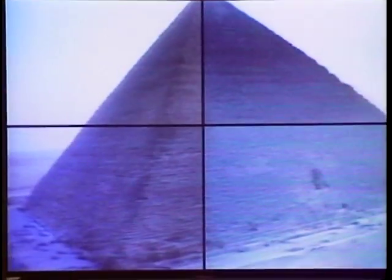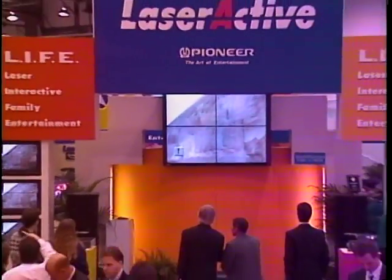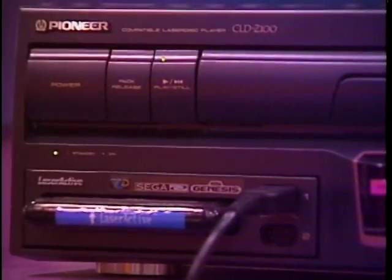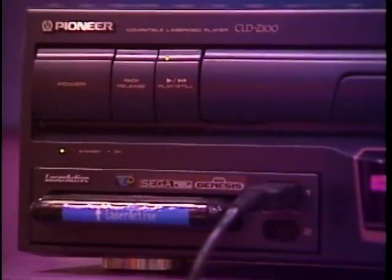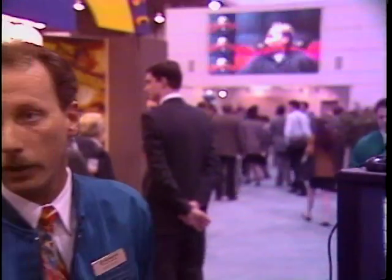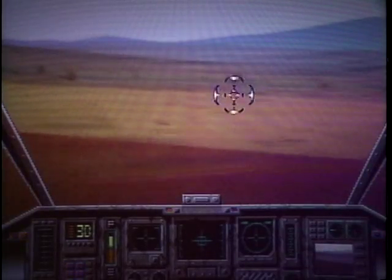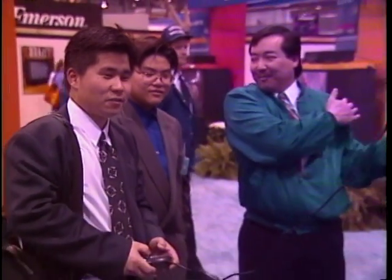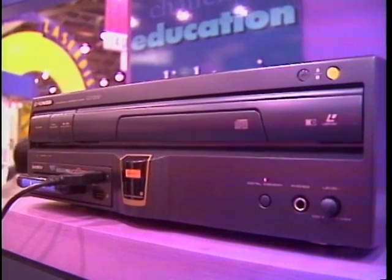3DO wasn't the only company introducing new CD-ROM-based interactive technology. Pioneer, in cooperation with Sega and NEC, introduced their new system called Laser Active. It includes a combination video disc and compact disc player, and three optional control packs to manage this multi-platform interactive system. The Pioneer Laser Active dumps the video onto the laser disc, keeping all 540 megabytes of CD-ROM storage for the interactive application. It will offer interactive games, educational programs, and electronic publishing. Laser Active is due out this summer; no pricing information yet.